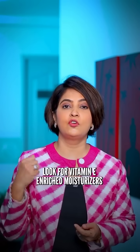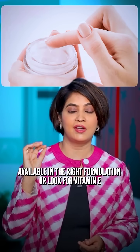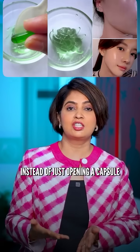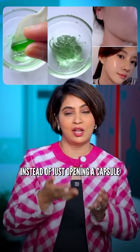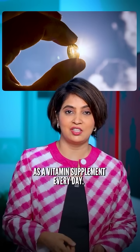So how to use vitamin E? Look for vitamin E enriched moisturizers which have the vitamin E in the right concentration and the right formulation. Or look for vitamin E in your conditioner, instead of just opening a capsule and putting it on your skin. That capsule is better taken as a vitamin supplement every day.